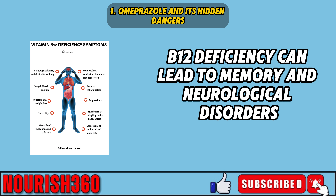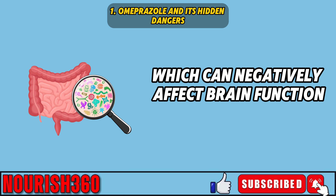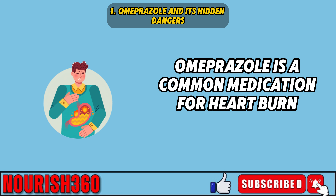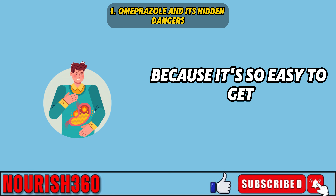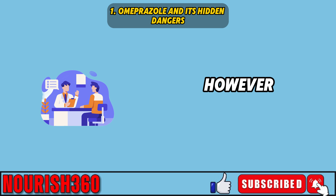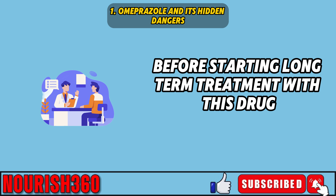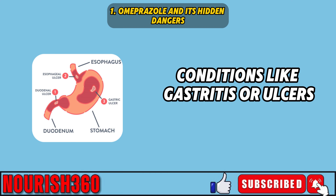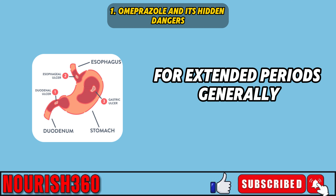B12 deficiency can lead to memory and neurological disorders. Additionally, PPIs can change the gut bacteria, which can negatively affect brain function. Omeprazole is available without a prescription, and because it's so easy to get, many people use it without consulting a doctor. However, it's important to talk to your healthcare provider before starting long-term treatment with this drug. Conditions like gastritis or ulcers should be accurately diagnosed before using omeprazole for extended periods.